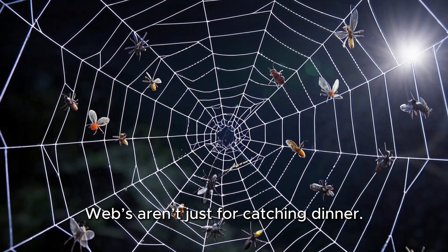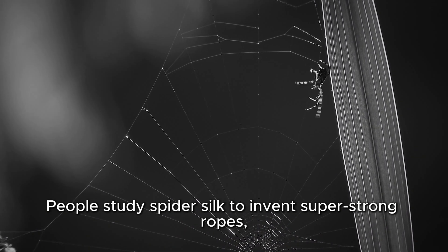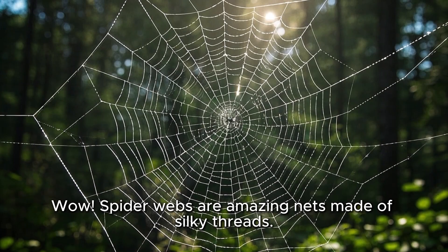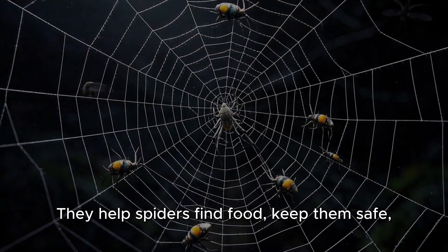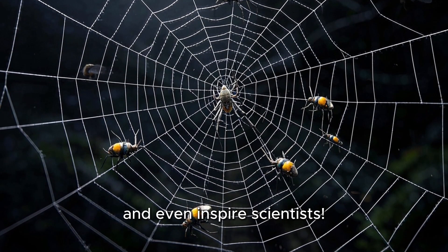Webs aren't just for catching dinner. People study spider silk to invent super strong ropes, medical stitches, and even sports gear. Spider webs are amazing nets made of silky threads. They help spiders find food, keep them safe, and even inspire scientists.